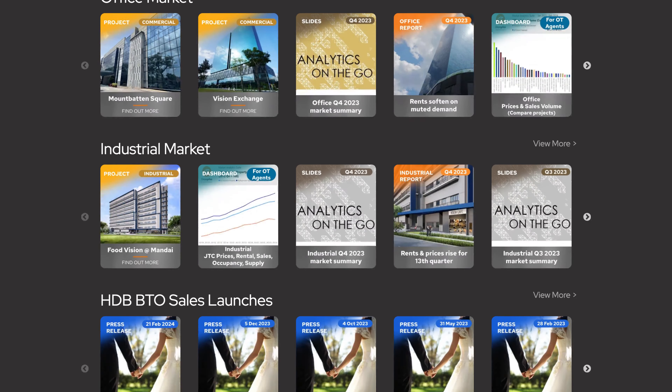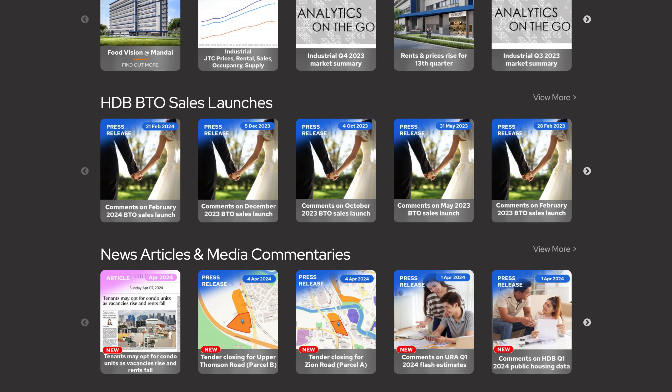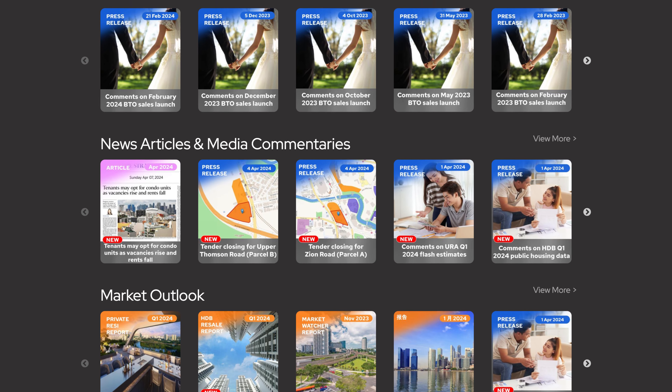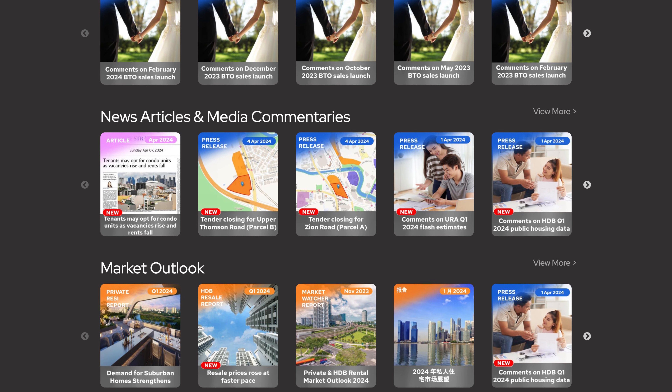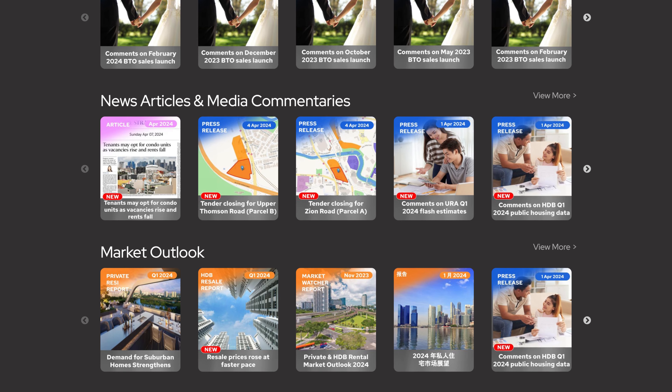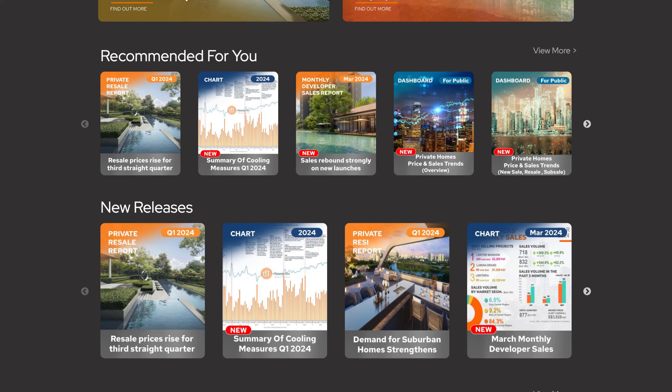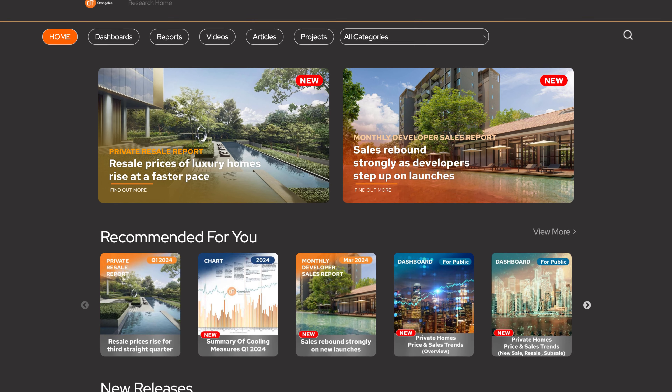Information on buying new BTO flats is available as well. You may also look for our latest news articles and media commentaries. Our market outlook charts and reports can also be found here. With this, you can get all the information you need to keep you up to date with the latest property trends.